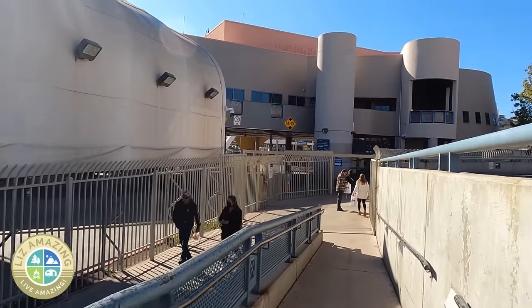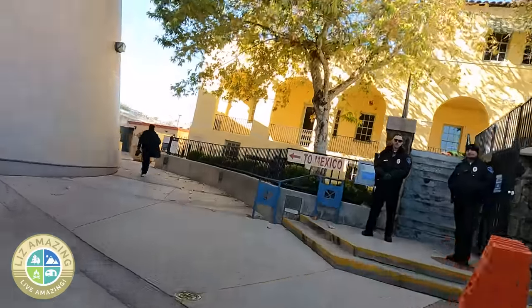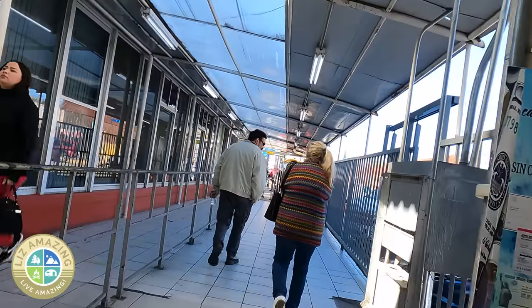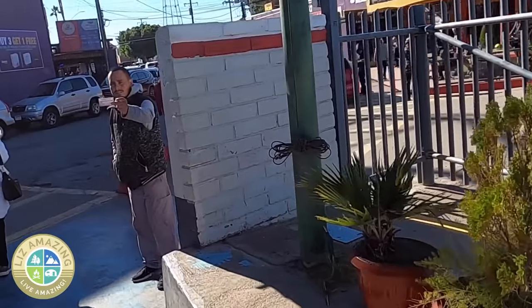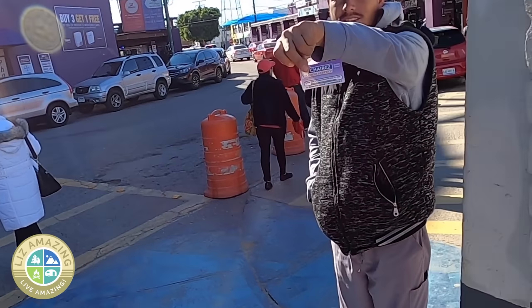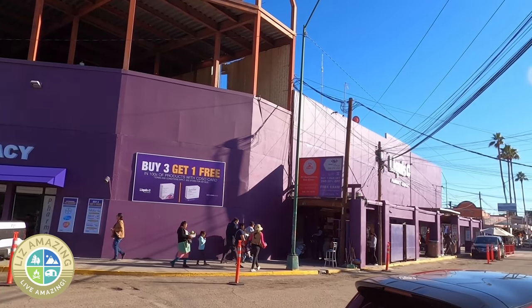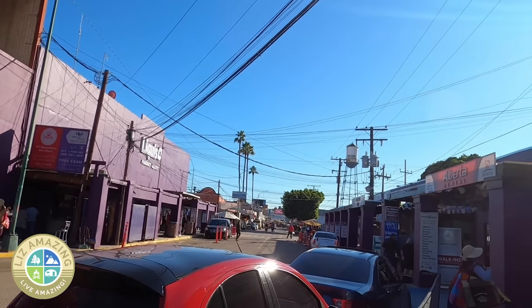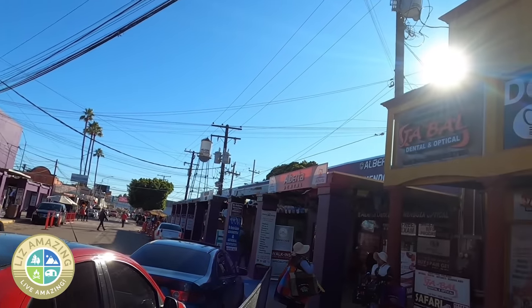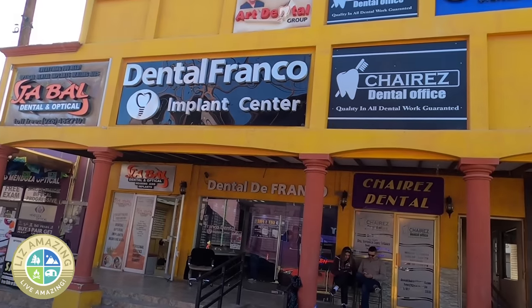The border is across the street behind the lot. Nogales is smaller than Los Algodones, but the border crossing seemed fancier. Expect to be greeted by several people wanting to help you find a dentist, pharmacy, or eyeglasses — this is neither good nor bad, and I have used their help. If you walk one or two blocks further into Mexico, the prices get cheaper but the selection goes down.